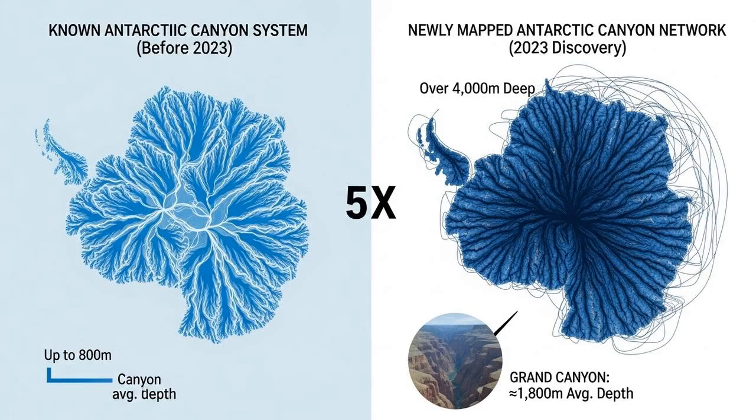It's like looking at a map of your city your whole life and then suddenly discovering it has five times as many streets as you thought. Some of these underwater valleys are truly colossal, plunging to depths of over 4,000 meters. For comparison, the deepest point of the Grand Canyon is about 1,800 meters. These Antarctic canyons are a testament to the immense geological forces that have shaped our planet.